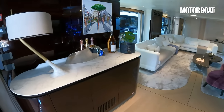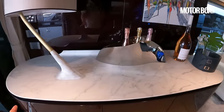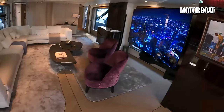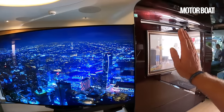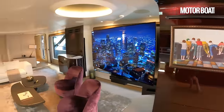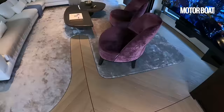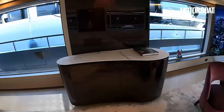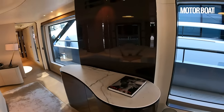Moving into the main saloon — this is the Achille Salvanier interior, very much known for his beautiful curves and shapes, and you can see that straight away with this sideboard unit: oval shapes at either end, beautifully curved woodwork, a light set into the surface of the bar, and a massive TV screen. That all folds flat and whirs back in behind there when you're not watching it. Lovely relaxed low-level seating, carpet set into the wooden floor — very organic, natural curves. Huge windows down either side.